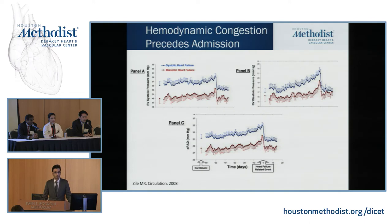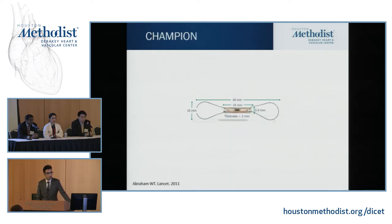Data from an intracardiac pressure monitoring system — the Medtronic system — showed that PA systolic pressures actually increased over the last few days prior to hospitalization, became very elevated, and then the patient got hospitalized. Pressures then improved with diuresis. However, that study did not show any benefit in reduction of heart failure hospitalization — until the CHAMPION trial came along.